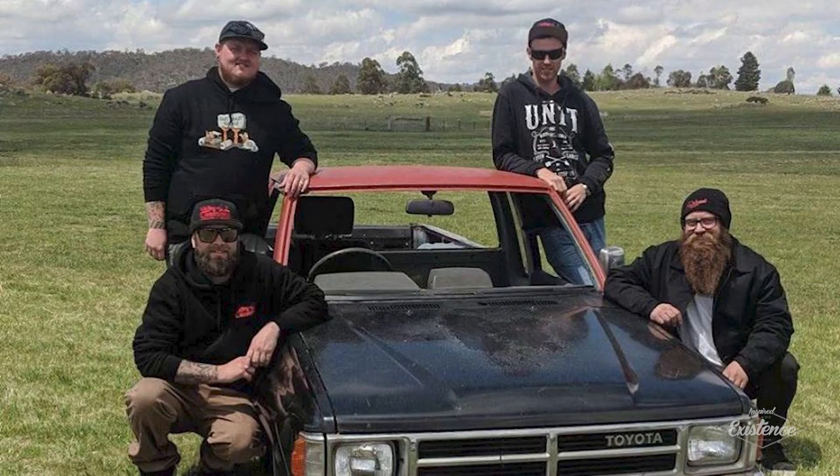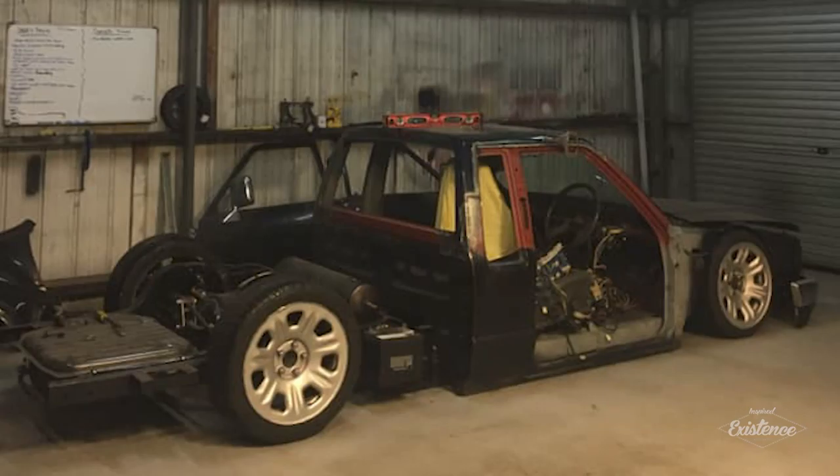He hopes to have it done sometime before he dies, he says. This build has been around for a little while now. Jasmine from Chaos Designs did a video of it when he was doing some work on it, so head over and check that out. He sent through some photos and videos so we're going to do a little montage — sit back and enjoy.